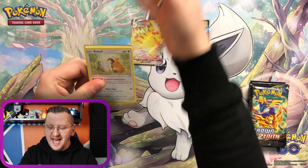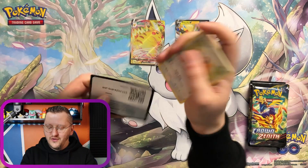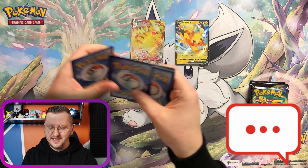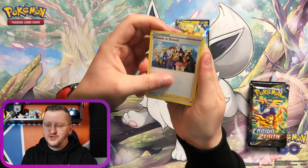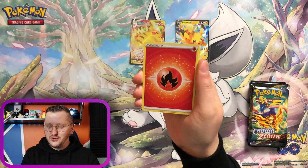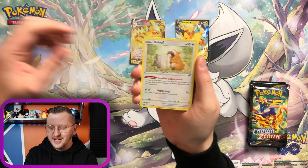Crown Zenith is the last set of Sword and Shield! Guys, how are you feeling about this? How are you feeling about Sword and Shield going away? I am not sure, I don't think I am ready to let go!